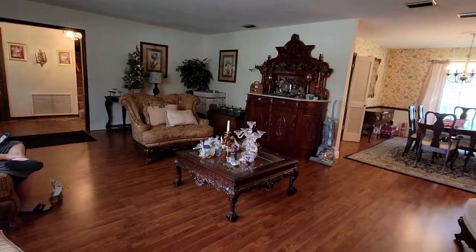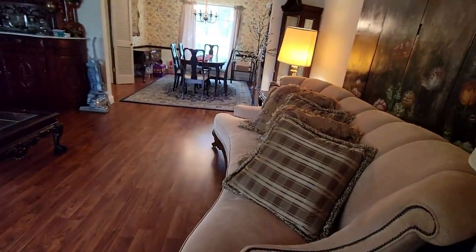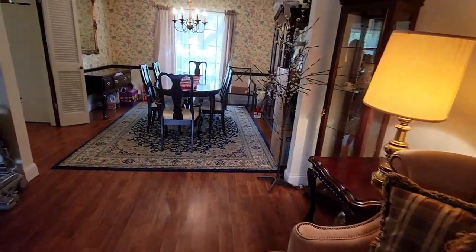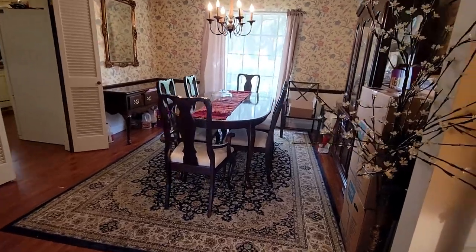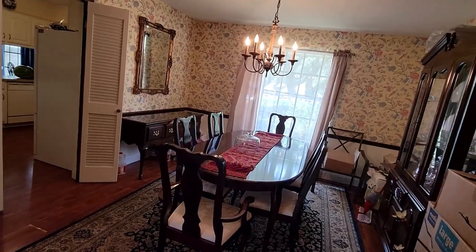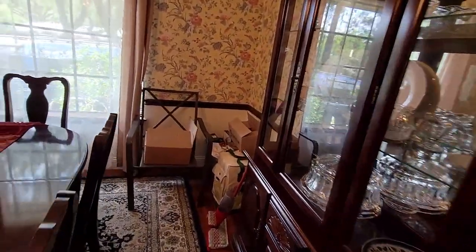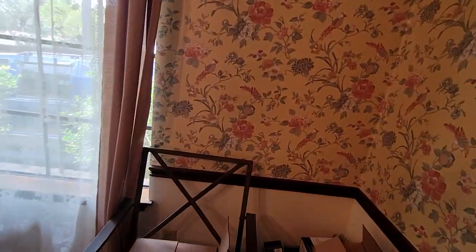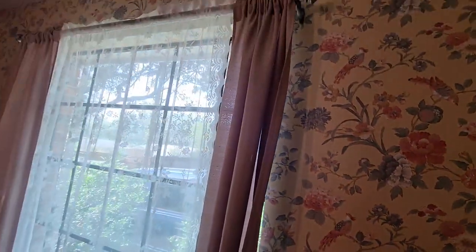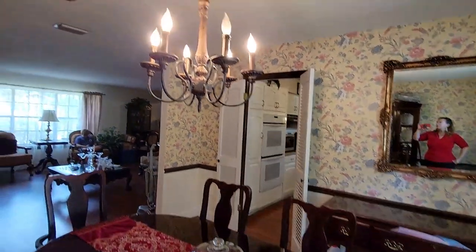I see popcorn ceiling. It used to be in the 70s, 80s and 90s — they would apply popcorn texture to the ceilings to hide the imperfections between the sheetrock seams. It's more money to make a smooth ceiling. To remove popcorn in a house like that and make smooth ceilings could cost you about $4,000. I know that because we've been in the remodeling business for a while. So this is a dining area.